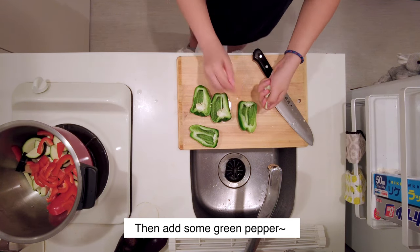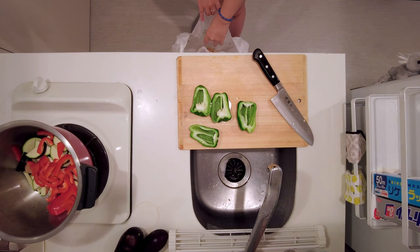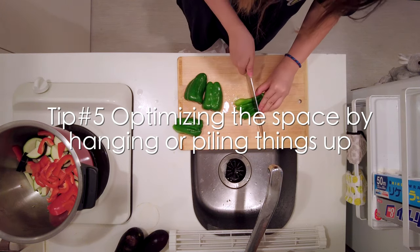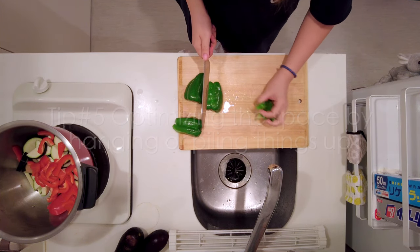I only leave the stuff that I use every day out, and to save space I'd rather hang them on the fridge or pile them up on top of each other.